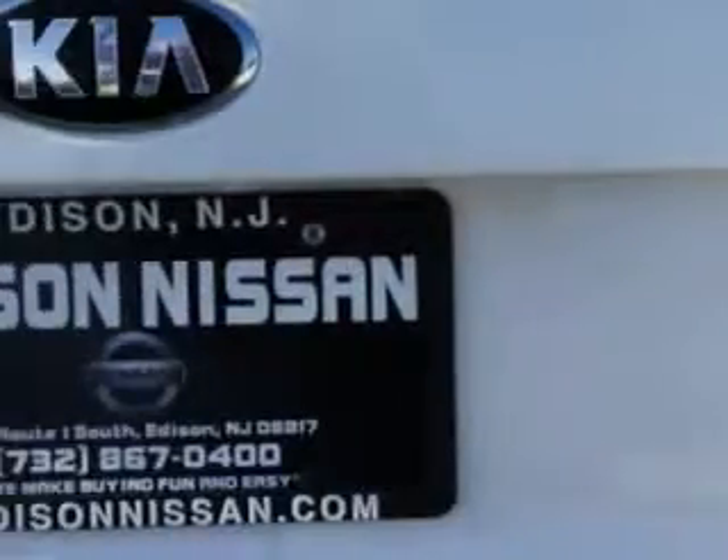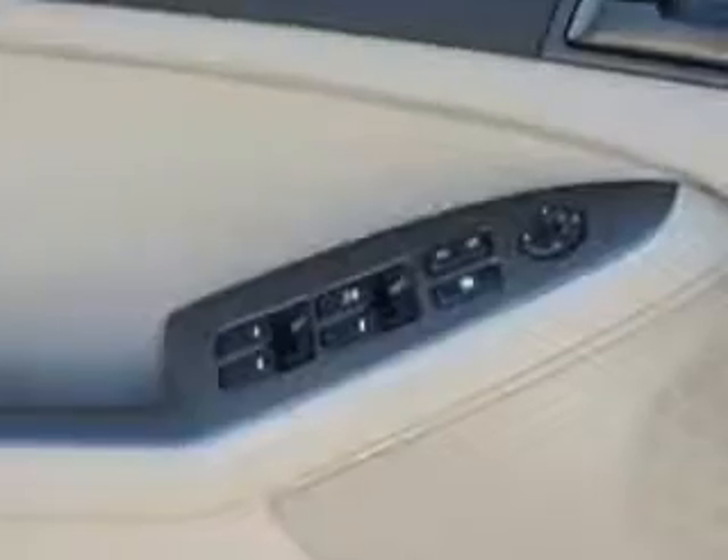Enjoy an exceptional 35 miles to the gallon on this great car with features like remote power door locks, alloy wheels, fuel data display, heated outside mirrors, steering wheel radio controls, and much more.